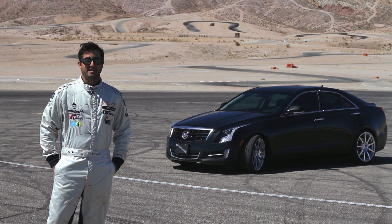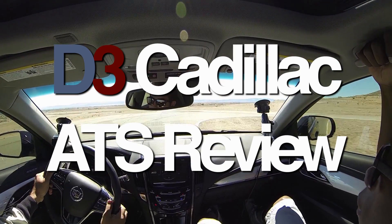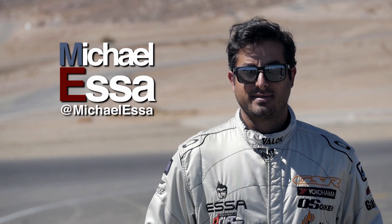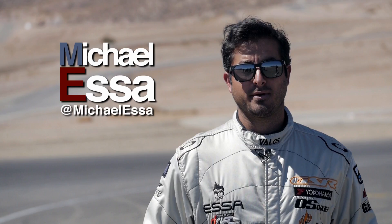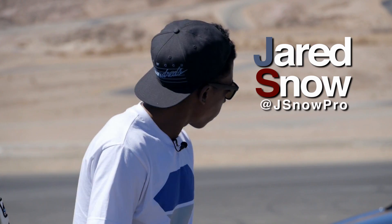Today we're going to be reviewing the Cadillac D3 ATS. Joining me today is renowned car video journalist Jared Snow. What's good?